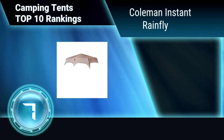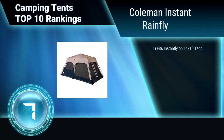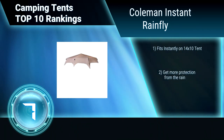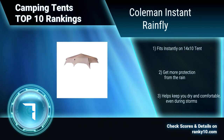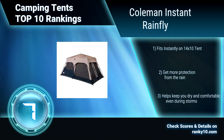Ranking number 7: Coleman Instant Rainfly. Get better airflow by opening your windows even in the rain with this tent rainfly. It gives extra protection from the rain and instantly fits on the Coleman 14x10 8-person tent. Get more protection from the rain. Helps keep you dry and comfortable even during storms.